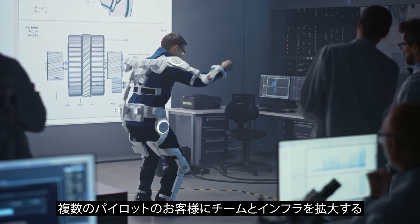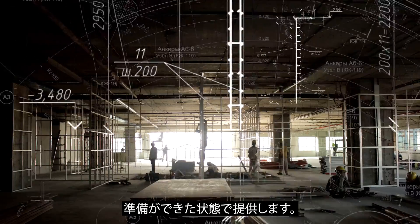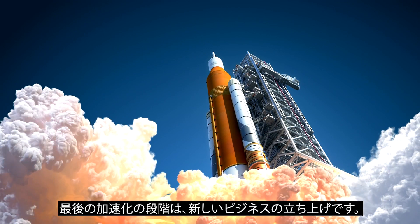The incubation phase is when we deliver a minimum viable solution, validated by the customer, along with multiple pilot customers, and our team and infrastructure are ready to scale.